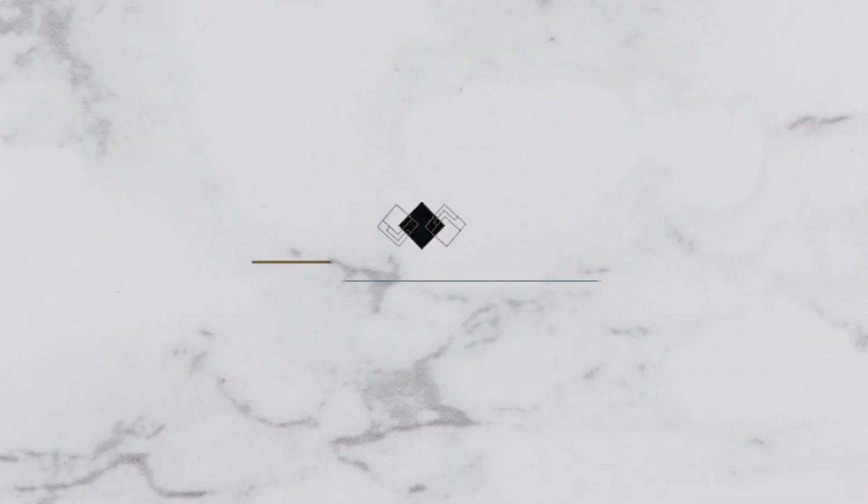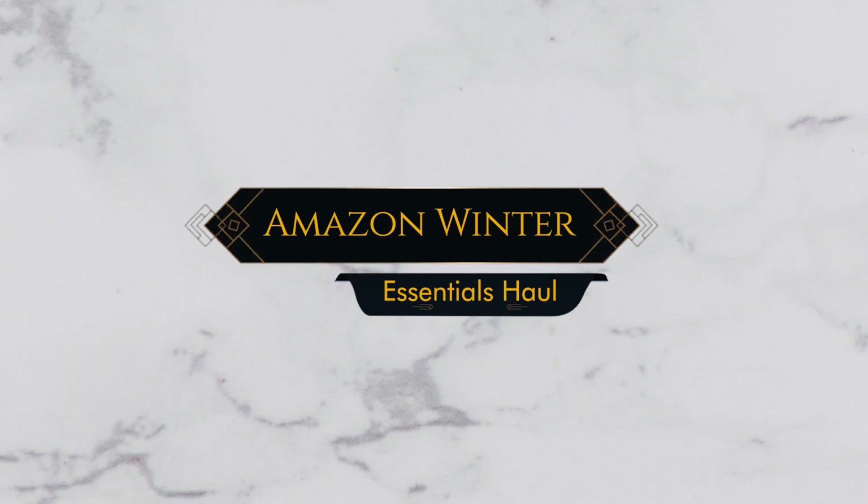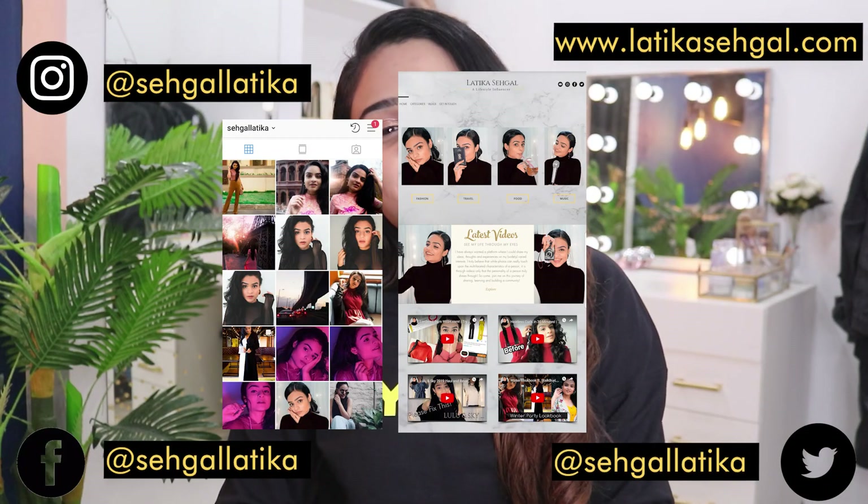Hey everyone, this is Latika and welcome to another video! This week's shoutout goes to Priya — thank you so much for a lovely comment. If you want to connect on other social media platforms, all the links are down below.